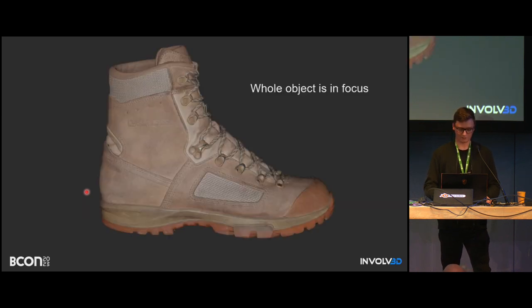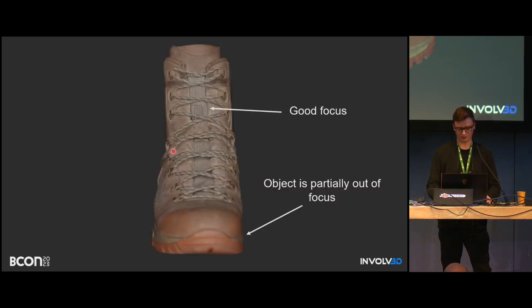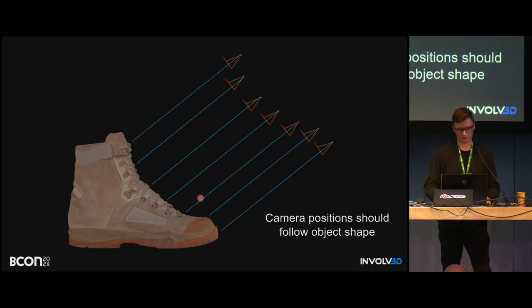Here's another example of the focus problem. Assume a shoe is lying on the turntable and perfectly in focus. When it rotates 90 degrees, part of it remains in focus but another part goes out of focus. That's the main problem with a turntable. In a perfect world, the camera would follow the shape of the geometry, but that's not trivial to do and definitely much harder with a simple tripod.